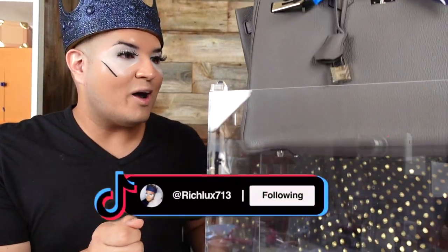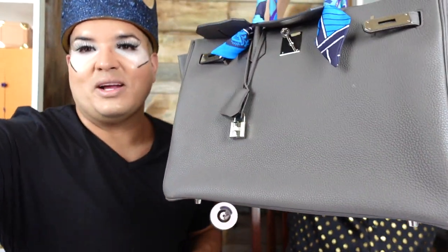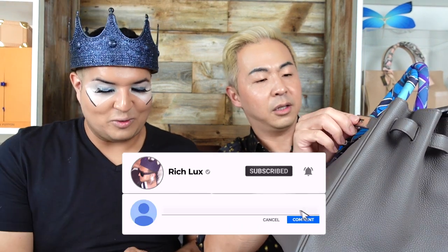We're going to take out the Birkin. This video has been a process to make, so please leave a like and a comment. I'm going to put my gloves on. So let's talk about this Birkin — this Birkin has a huge story behind it.